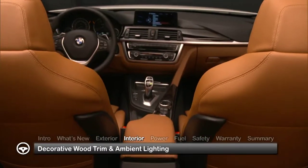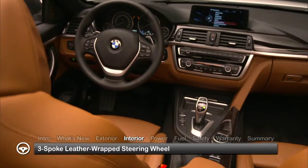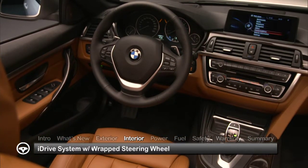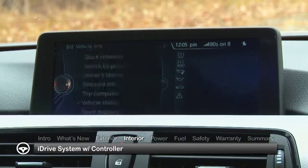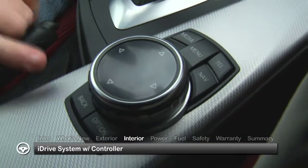Inside, decorative wood trim and subtle ambient lighting underscore the premium look and feel. Driver conveniences include a 3-spoke leather-wrapped multifunction sport steering wheel. BMW's evolutionary iDrive system integrates information and entertainment into a single interface operated by a controller on the console.